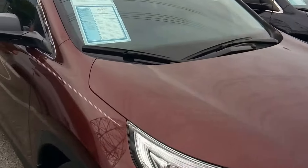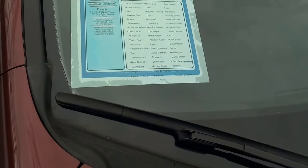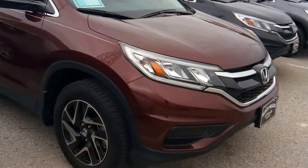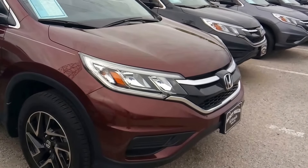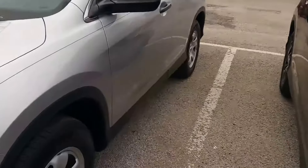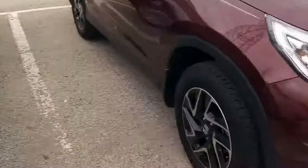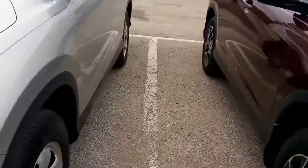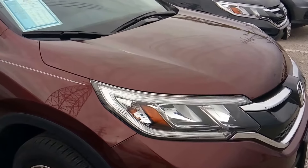Here we have a 2016 SE, sticker priced at $26,995 with 4,800 miles. $22,995 is the pure price. Now if you look at this LX you can start seeing the difference in the options — look at the wheels. Here you have your alloy wheels, and then you have your steel. Plus other upgrades that the SE has.